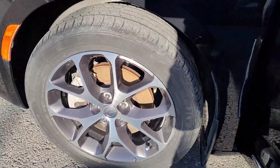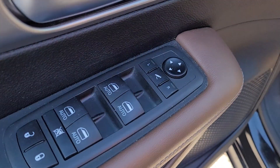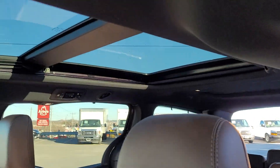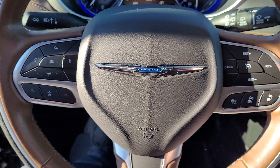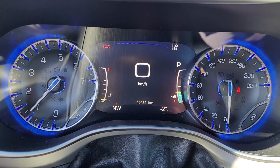Alloy wheels, all season tires, power windows, locks, mirrors, automatic headlights, and steering wheel controls with voice activated systems, analog gauges with a center digital display.